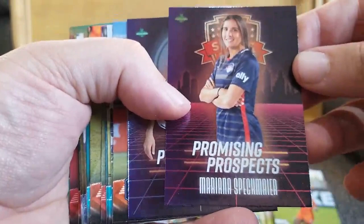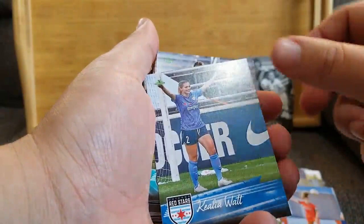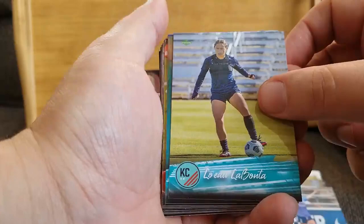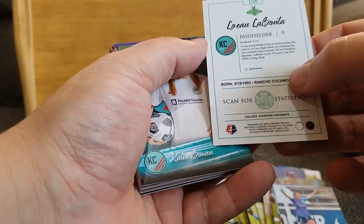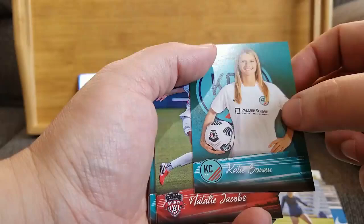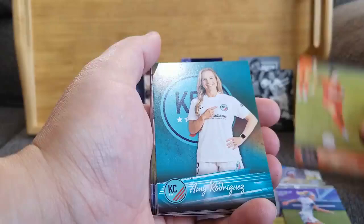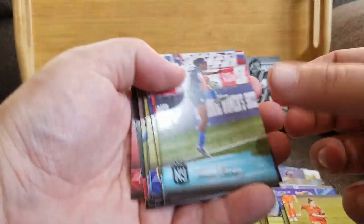Promising Prospects of Mariana Speckmeyer, and a Promising Prospects of Victoria Pickett — like those cards, this is a nice looking set. Alicia Chapman from the Dash. Kilia Watt from the Red Stars. Lueo Labonta — I apologize, if anybody can correct me on that name I don't know how to pronounce it. Katie Bowen. Natalie Jacobs from the Spirit — a lot of Washington Spirit represented. Hayley Hansen from the Dash. Amy Rodriguez. Imani Dorsey from Gotham. Sydney LaRue from the Orlando Pride.